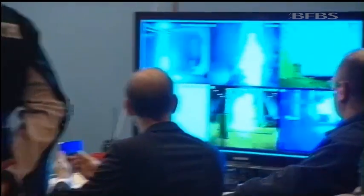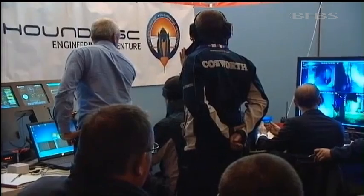So if we blow it up, I'd really like it to happen today and not in a year's time. It's a tense moment in the control centre as the rocket is fuelled and made ready.